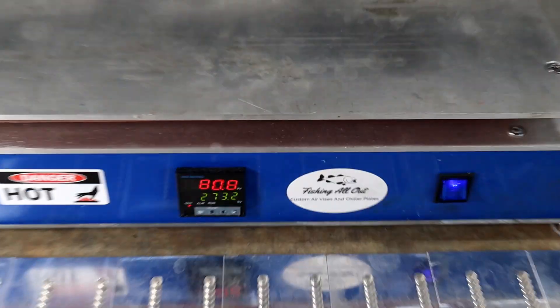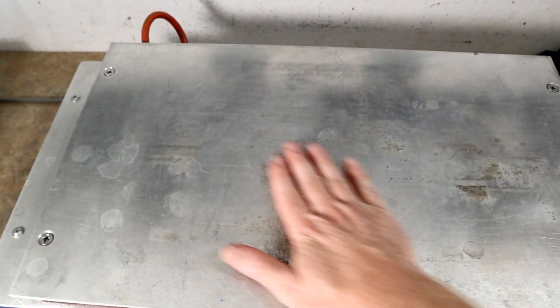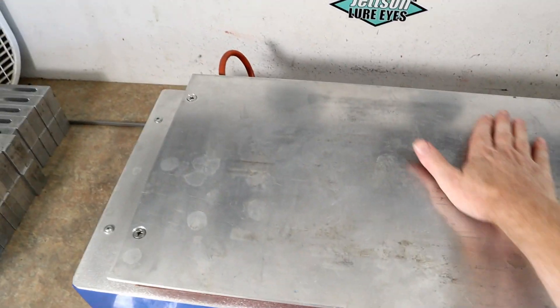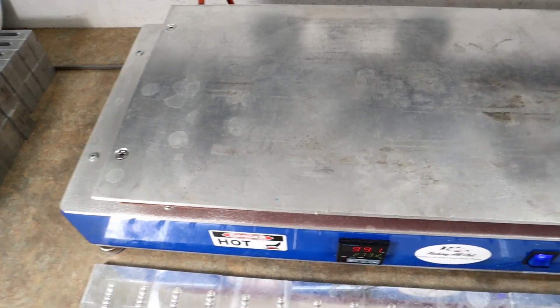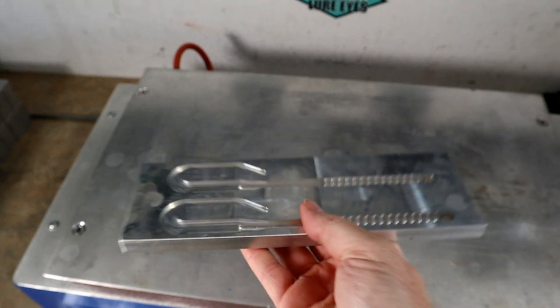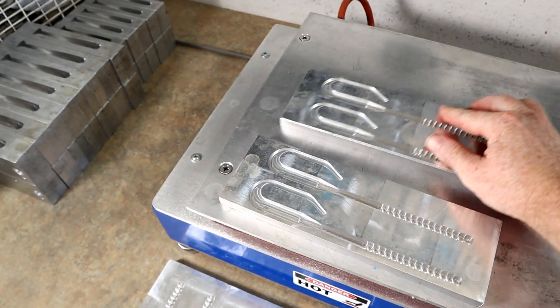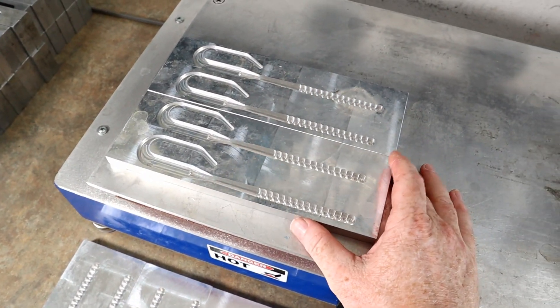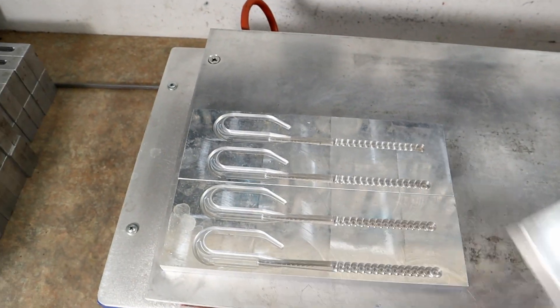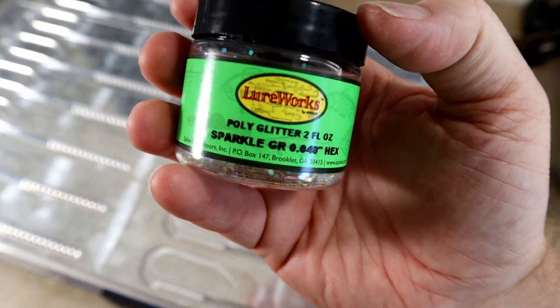We've got the Fishing All Out bait maker's hot plate fired up. We just cleaned off the surface — took some steel wool to it. You can still see some stains; it's hard to get those out, but it's a nice smooth clean surface. We're going to show y'all the first illusion trick in the 10-inch ribbon tail worm. This is the new AI mold — the 10-inch ribbon tail — and it's only 33 bucks.